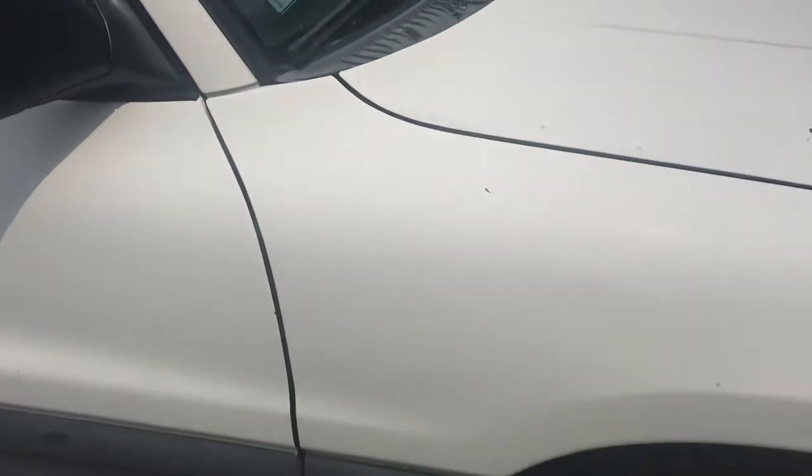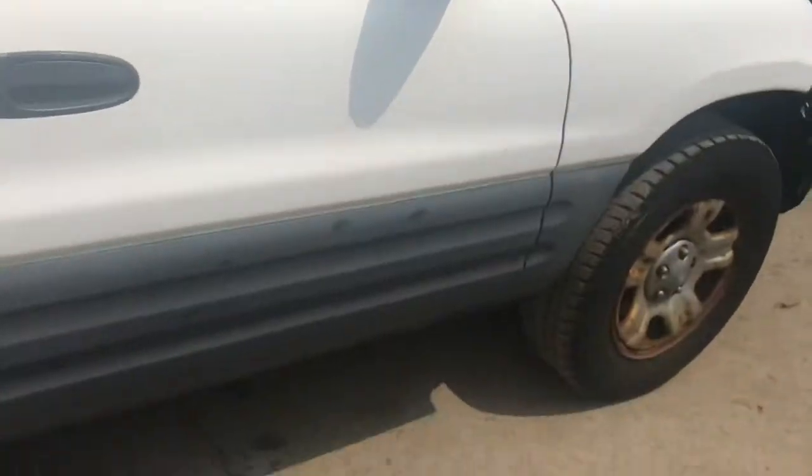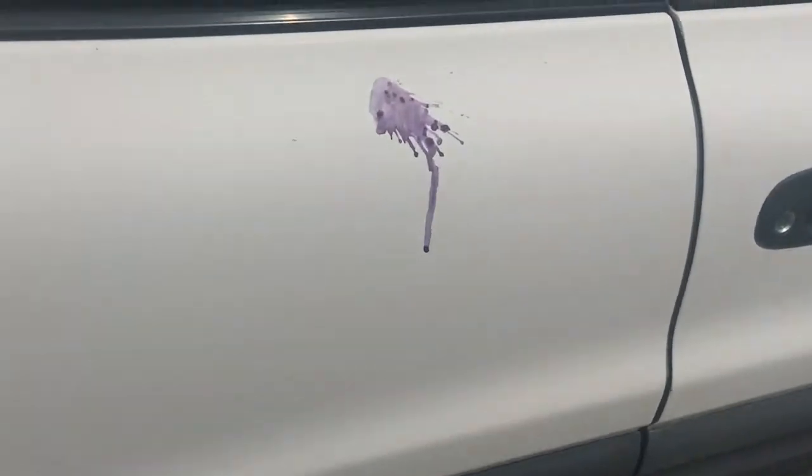Brake fender has a scratch. Front passenger door looks good. Back passenger door has a weird stain on it.